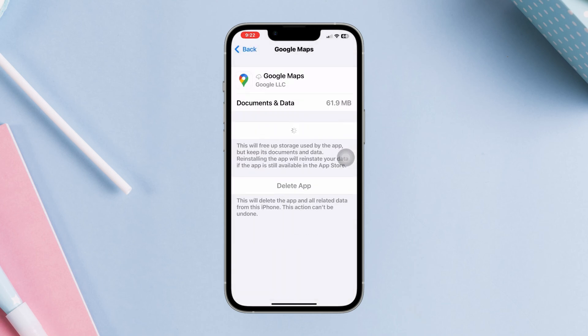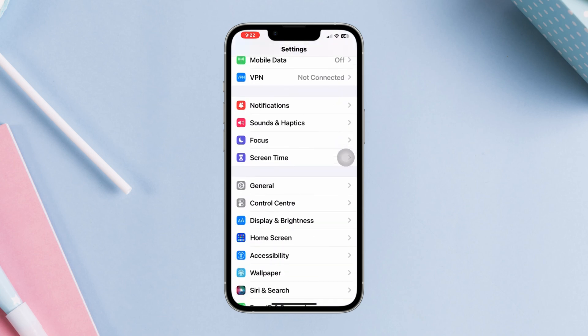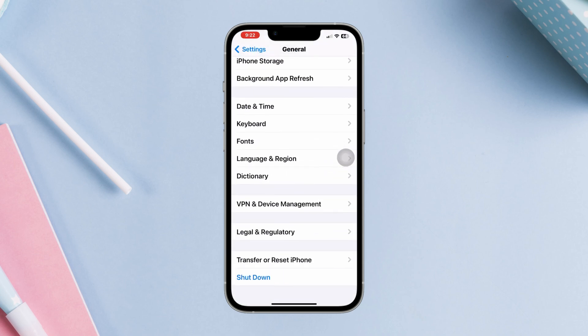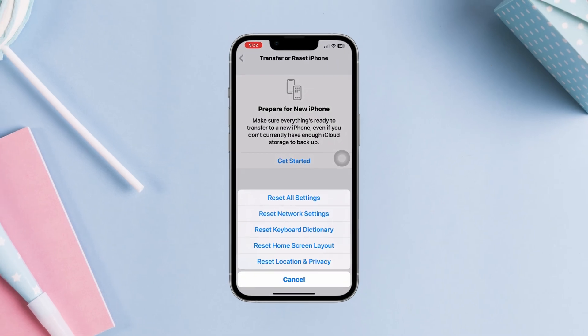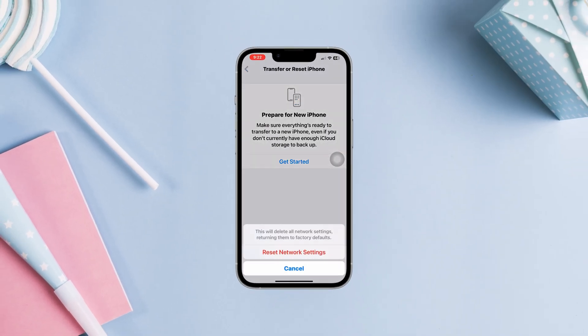Solution 3: Reset Network Settings. Resetting network settings can help resolve issues related to GPS connectivity. Go to Settings, scroll down, tap General, scroll down, tap Transfer and Reset, then tap Reset Network Settings. If none of these steps resolve the GPS issue on your iPhone, please let me know in the comments section.